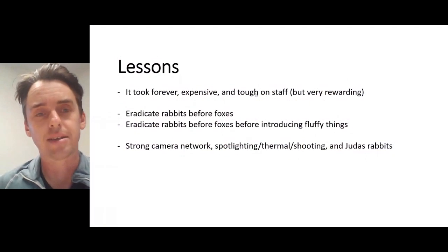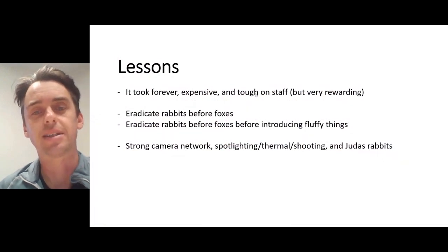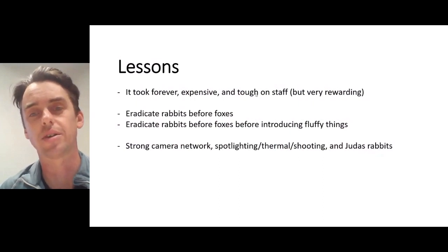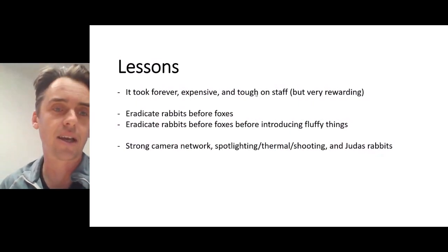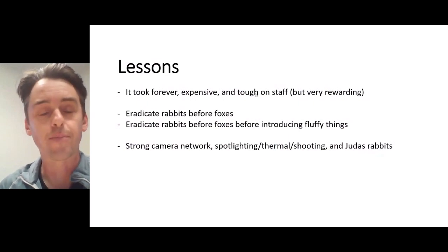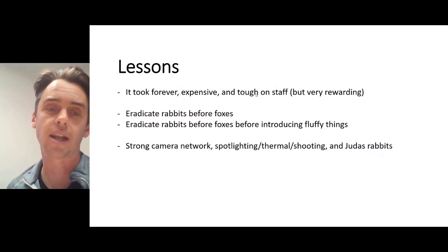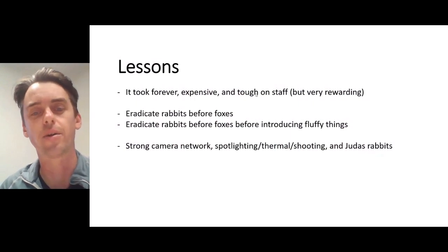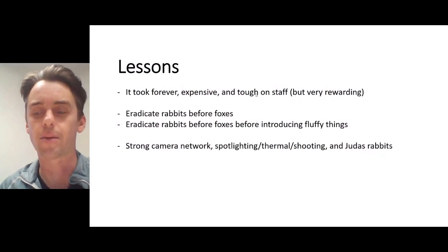The lessons out of the Mulligan's original program were that it took forever, it was expensive because of the way we did it, and it was really tough on staff because of so much night time work grinding down numbers through shooting — but it was very rewarding. The big lesson: eradicate rabbits before foxes. Having a strong camera network combined with night time spotlighting, thermal and shooting, and the use of Judas rabbits was very effective.